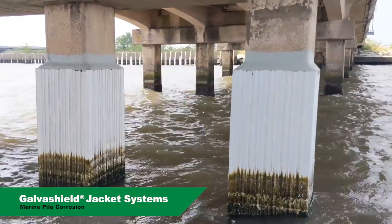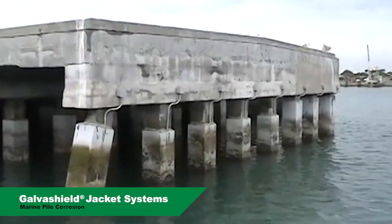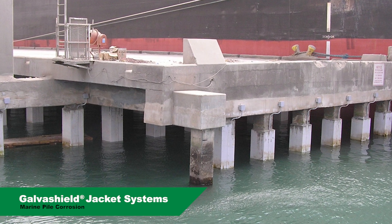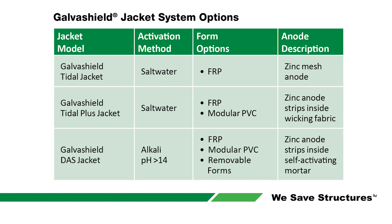In the battle against pile corrosion, galvanic jackets are a durable, effective, and low maintenance option to extend the life of marine piles. Vector offers three different types of galvanic pile jackets.